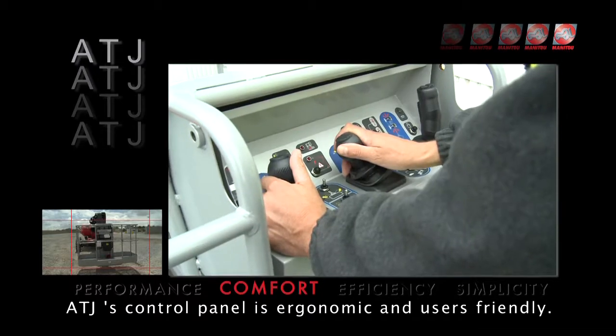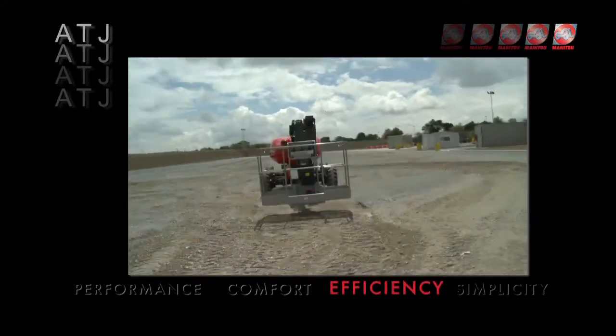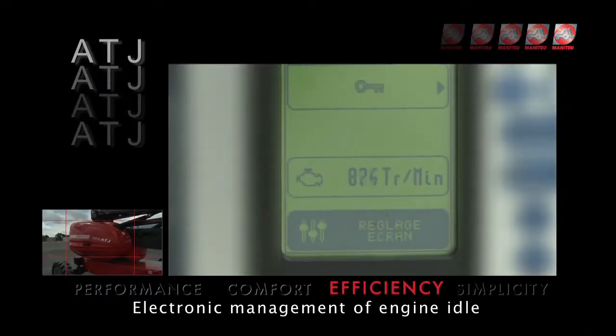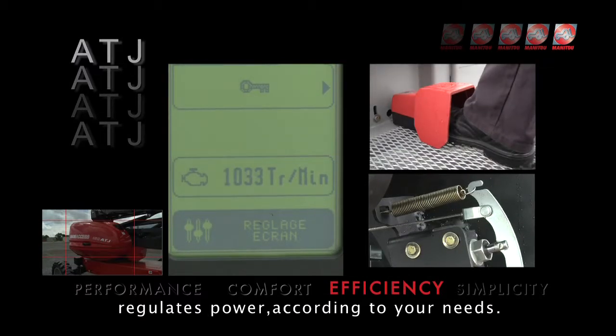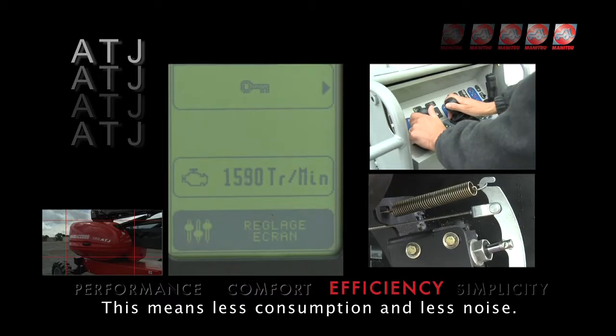The ATJ's control panel is ergonomic and user-friendly. Electronic management of engine idle regulates power according to your needs, meaning less fuel consumption and less noise.